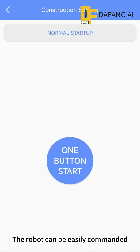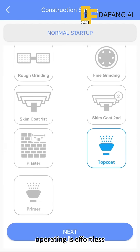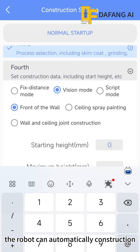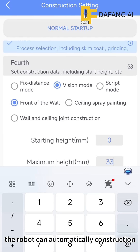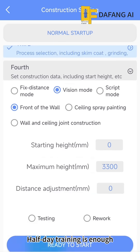The robot can be easily commanded by tablet or smartphone, and operating is effortless. With just a few simple steps, the robot can automatically construct. No specialized skills are required — half-day training is enough.